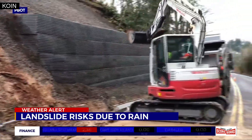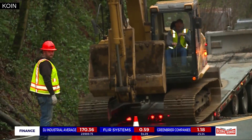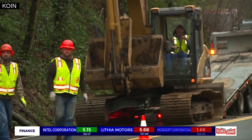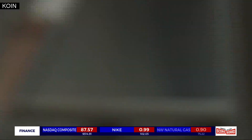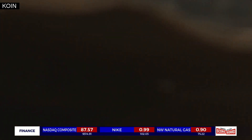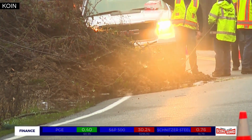A small landslide pushed dirt and debris onto West Burnside this morning. Portland Bureau of Transportation crews are out cleaning up the debris and loading it into dump trucks. PBOT says this is the largest slide on a city street in two years.